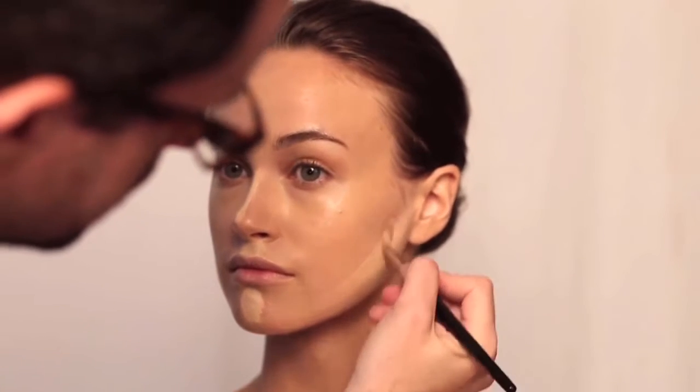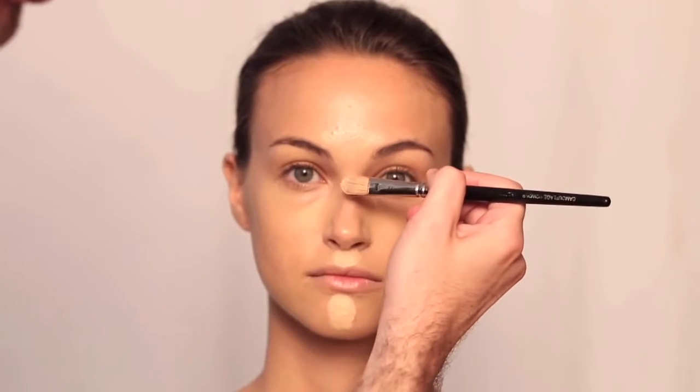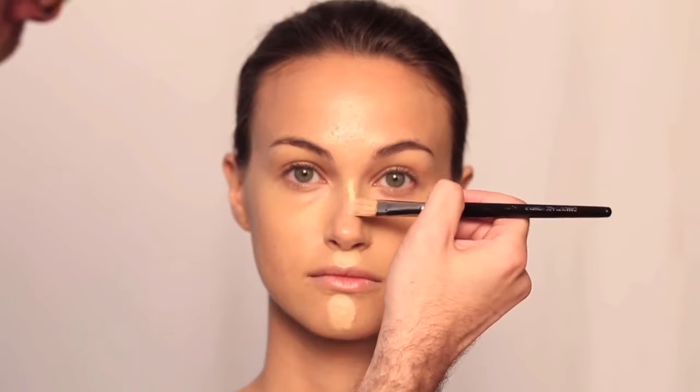I would love to show you guys new tips on how to do it, as well as highlighting your face. A highlighter is a very important part of your makeup look that is really trending right now.